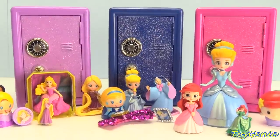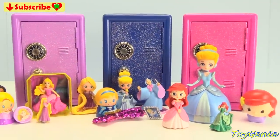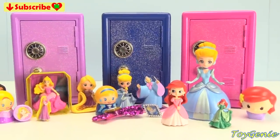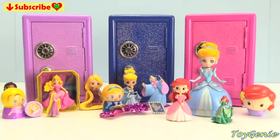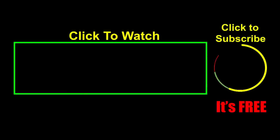Well guys, that's it for this video! Let me know in the comment section which one of these safes is your favorite, and also what was your favorite thing to come out of these safes. See you guys in the comment section! Thank you for watching the Toy Genie channel — if you like this video, be sure to give it a thumbs up. Click or tap to subscribe — it's free, plus you get to see my latest videos!